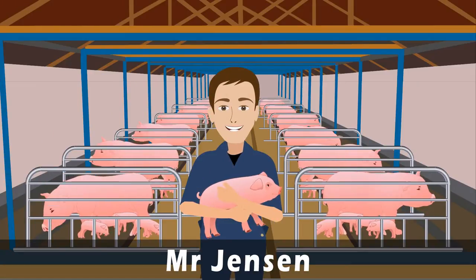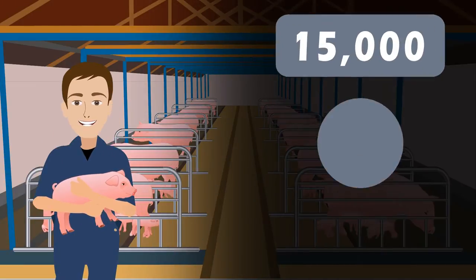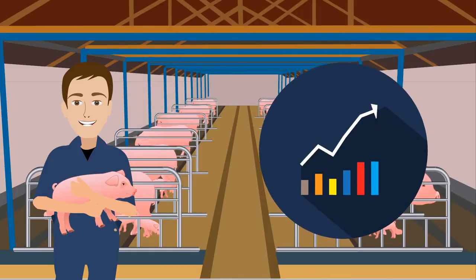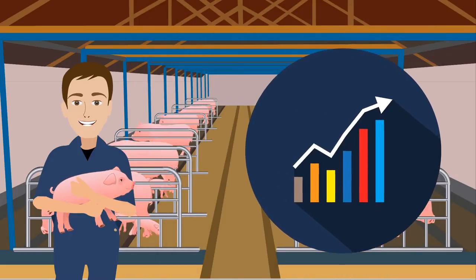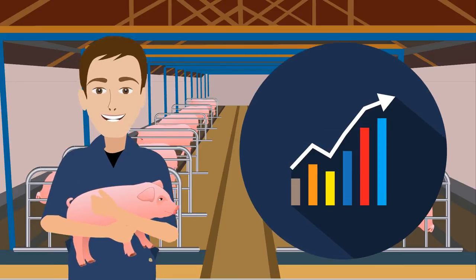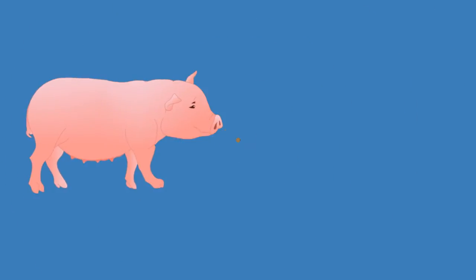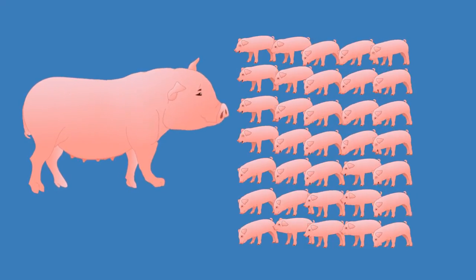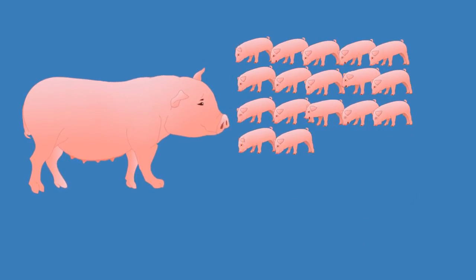Mr. Jensen is an efficient farmer. He produces 15,000 piglets per year and focuses constantly on how to optimize production to obtain maximum returns. He manages quite well, getting about 35 piglets per sow per year, corresponding to about 17 piglets born alive per litter.